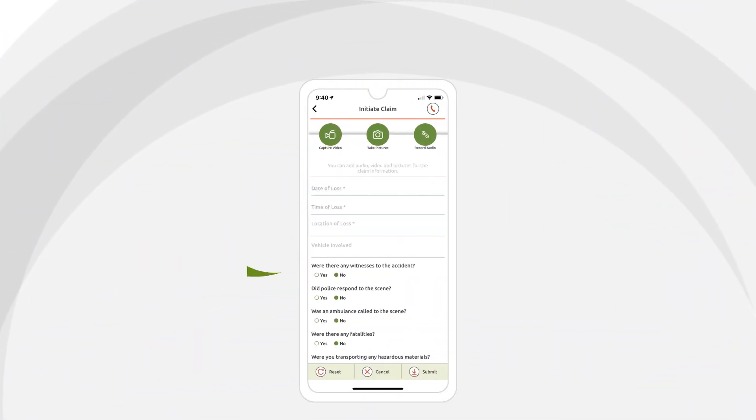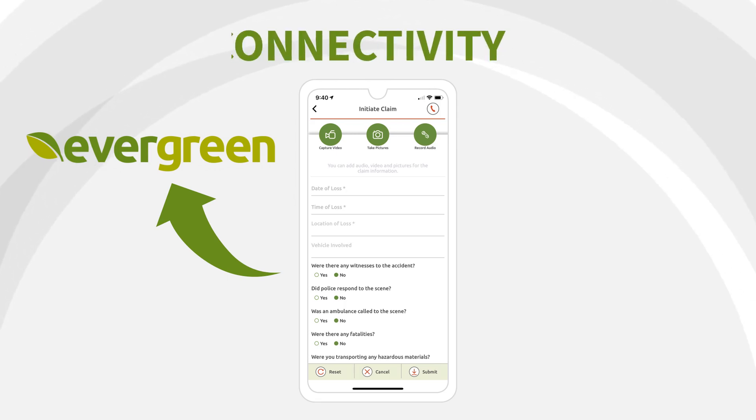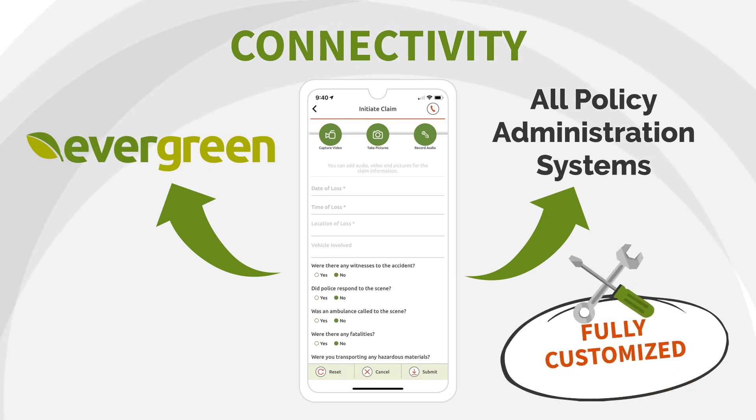Silvervine Mobile connects seamlessly to the Evergreen policy administration system. In fact, the app's versatile technology allows connectivity to any policy administration system regardless of brand, and it's fully customized to match your company's brand, providing a consistent user experience.